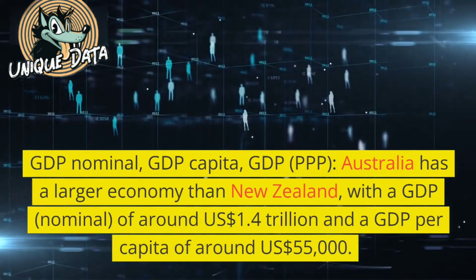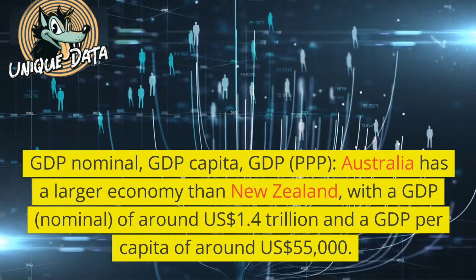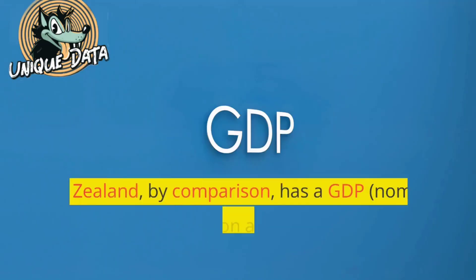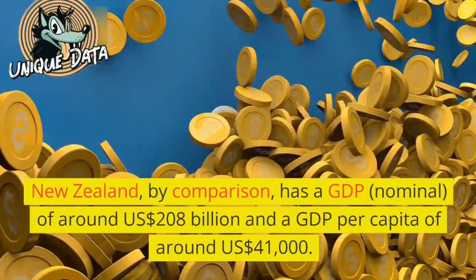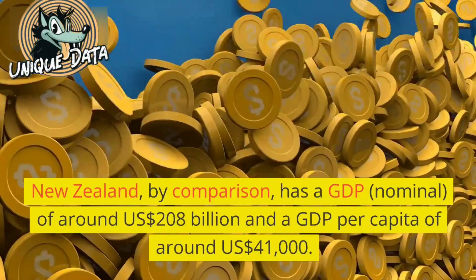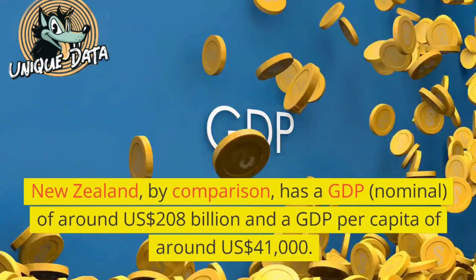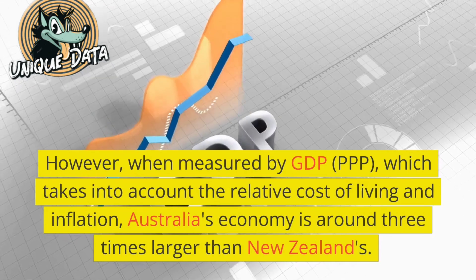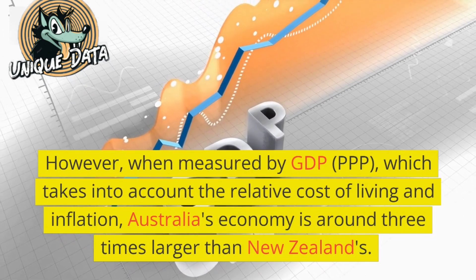GDP — Nominal GDP and GDP per capita: Australia has a larger economy than New Zealand, with a nominal GDP of around 1.4 trillion US dollars and a GDP per capita of around 55,000 US dollars. New Zealand has a nominal GDP of around 208 billion US dollars and a GDP per capita of around 41,000 US dollars. When measured by GDP PPP, which takes into account the relative cost of living and inflation, Australia's economy is around three times larger than New Zealand's.